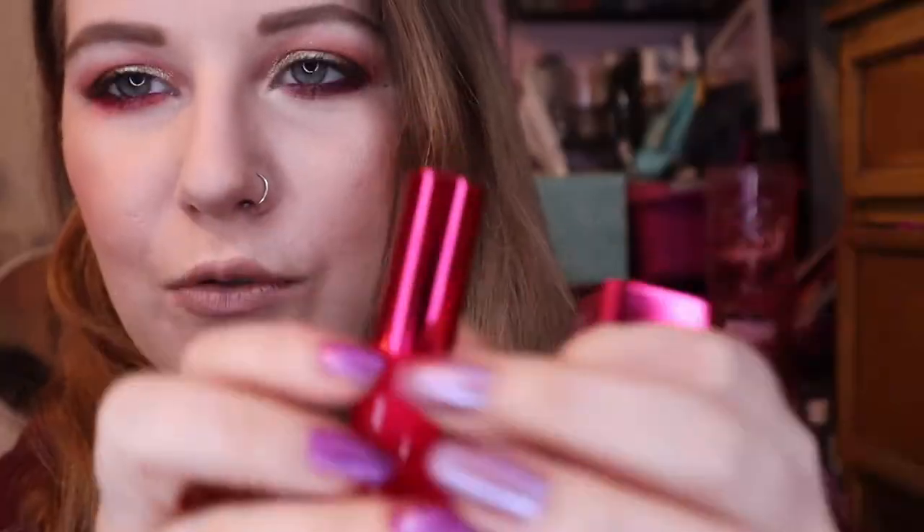This is the Natasha Denona I Need a Nude Lipstick in the shade Amarosa. My favorite thing about it is the packaging — it's a beautiful hot pink chrome tube, feels very luxurious. I bought it mostly because I love the packaging. It's very nude and cool-toned, and I think I like the color a bit more with a lip liner. I don't mind having it in my collection for when I want that almost-concealer lip look. Really comfortable formula.